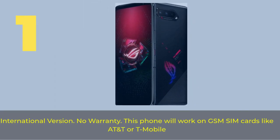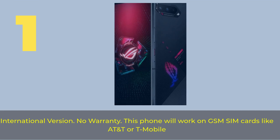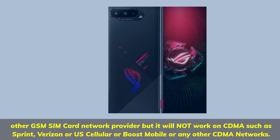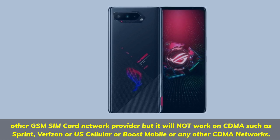Number 1. International version, no warranty. This phone will work on GSM SIM cards like AT&T or T-Mobile and other GSM SIM card network providers, but it will not work on CDMA such as Sprint, Verizon, US Cellular, Boost Mobile, or any other CDMA networks.